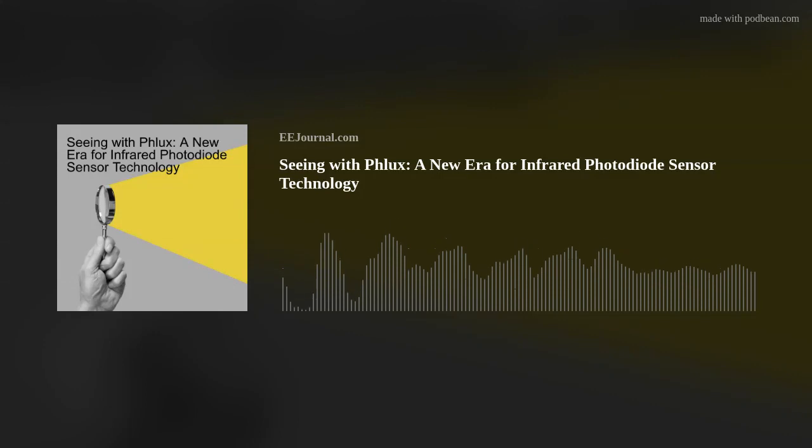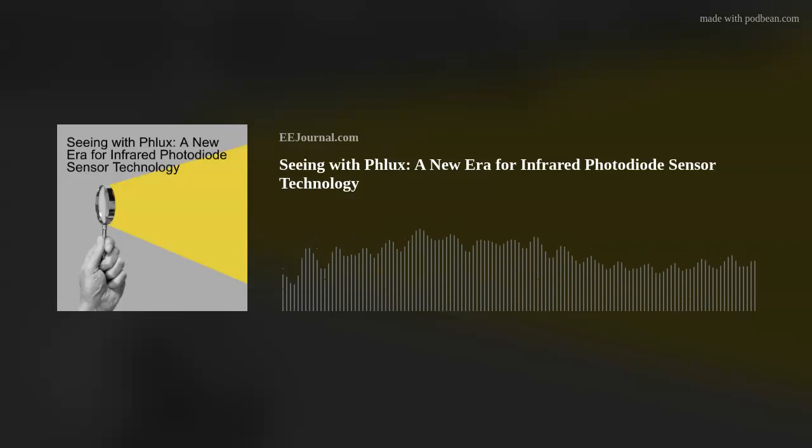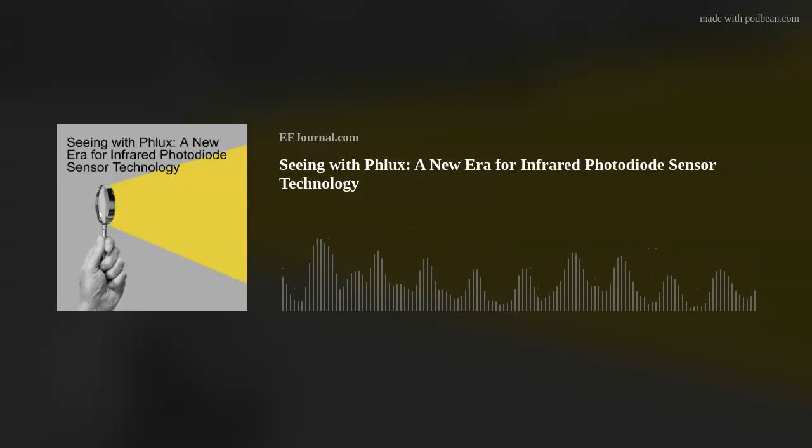Hello everyone! Welcome to episode number 582 of this here electronic engineering podcast called Amelia's Weekly Fish Fry. Brought to you by eejournal.com and written, produced, and hosted by me, Amelia Dalton.